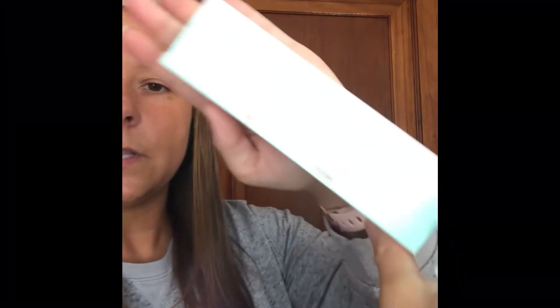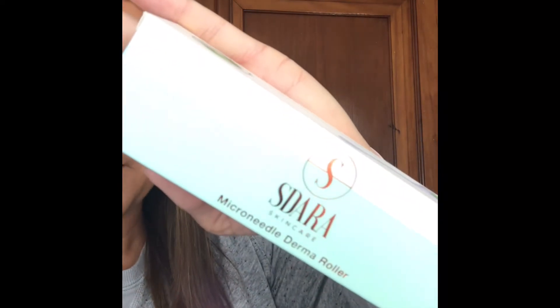A few of them do use the Microneedle Derma Roller. This one here is 0.25. They've been using this before they apply the product, and they say they see wonderful results. So I'm going to try it out for a week — I'm going to start it tonight. This here is the Derma Roller.